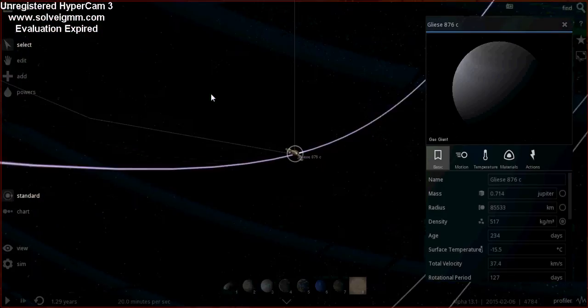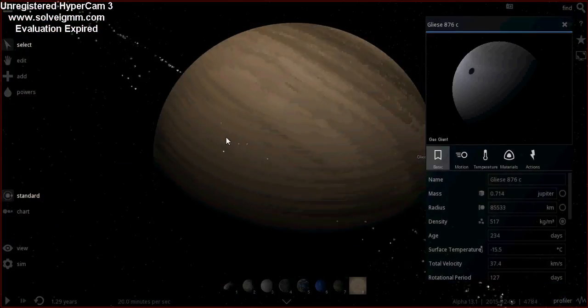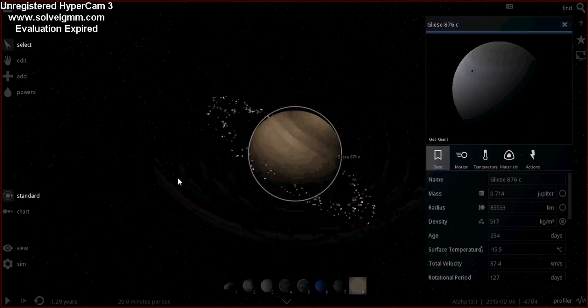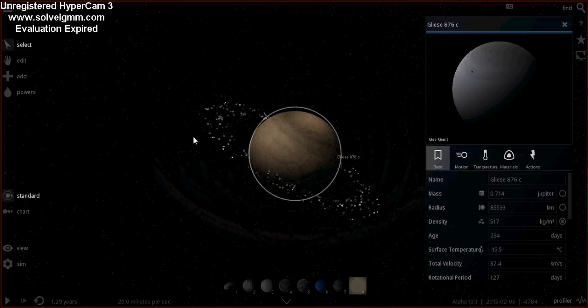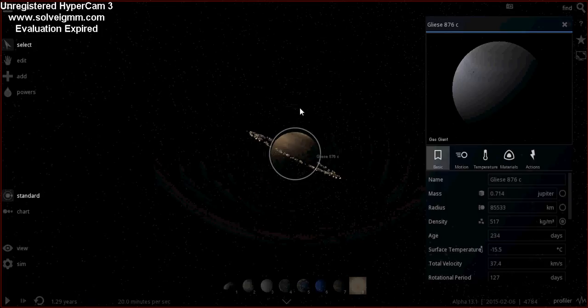Let's zoom in further. Maybe it has moons — I haven't put any in, but probably it does. Gas giants tend to have a lot of moons because they have such strong gravity.